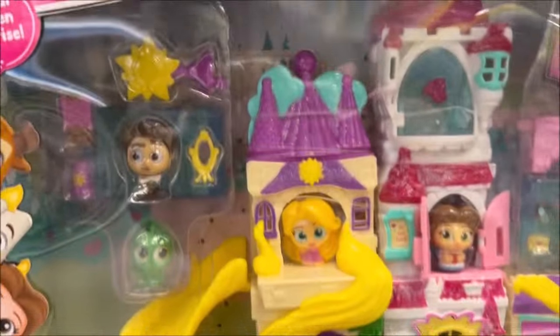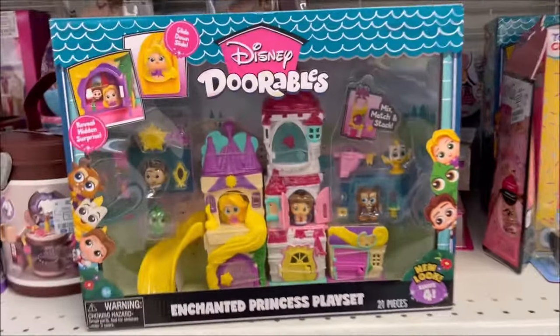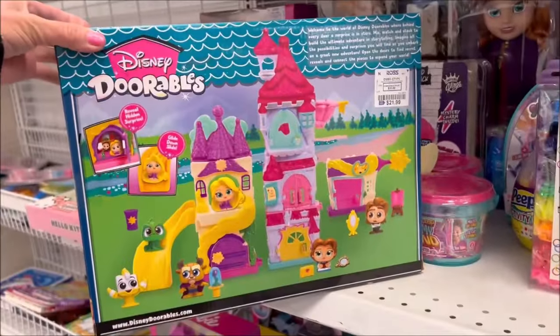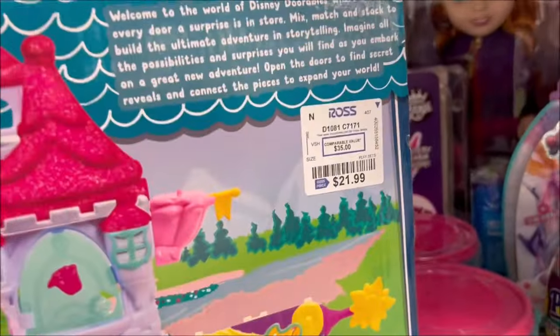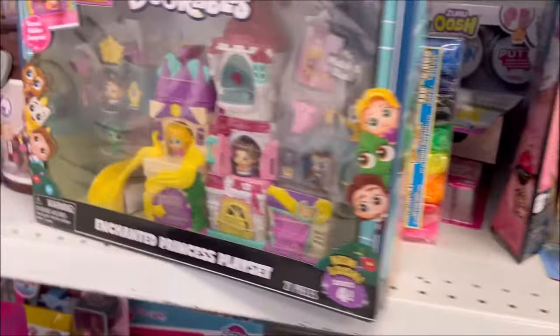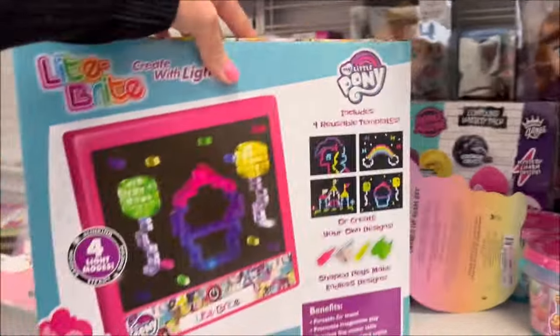Then we have the Disney Adorable set right here — it comes with a little princess castle set and some characters. It is so cute, I love the colors. It's $21.99, and that's really fun.